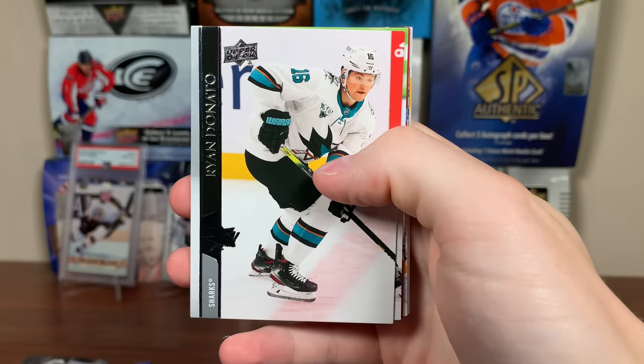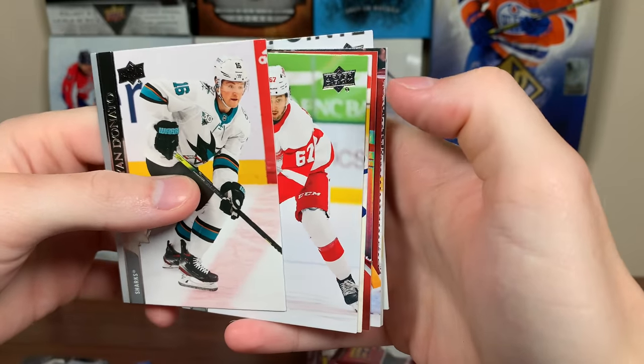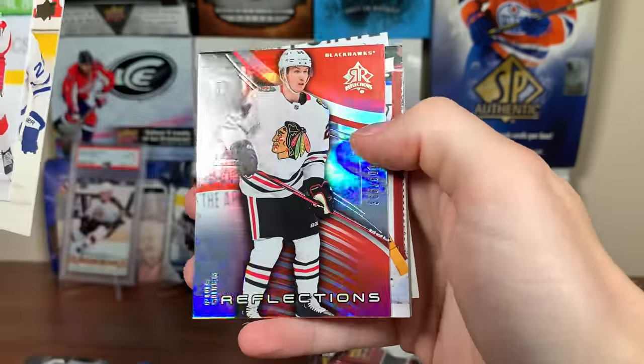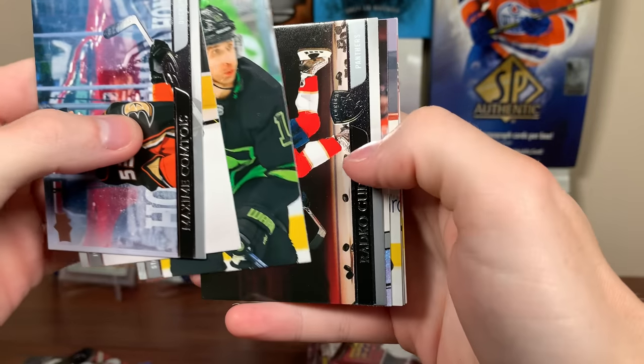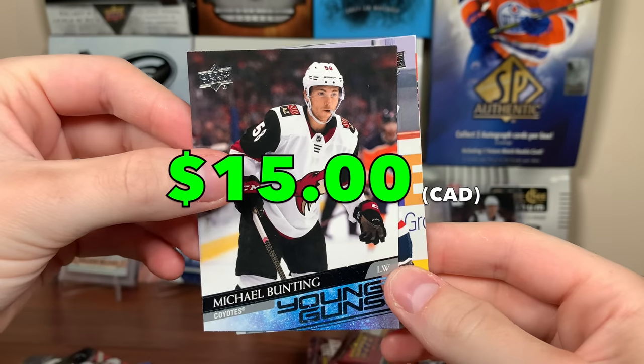Next pack — Dazzlers Blue Joe Pavelski. I really don't think this box should be anywhere near $100 Canadian. It definitely looks like 21-22 is going to be way better and more fleshed out. But we got a Reflections Red numbered to 500 — Pia Suitor Reflections to 500. And we got another young guns coming up.